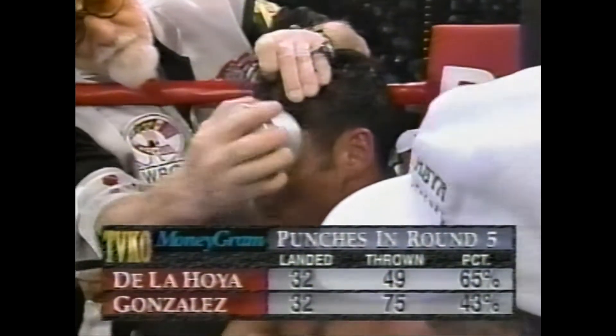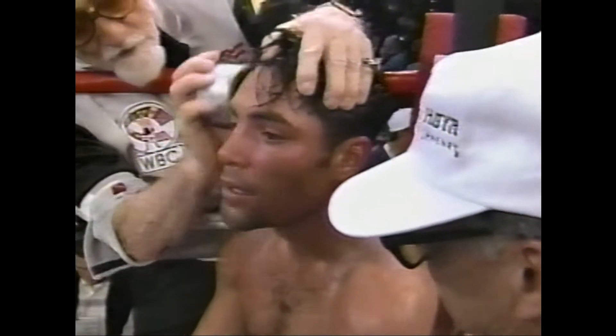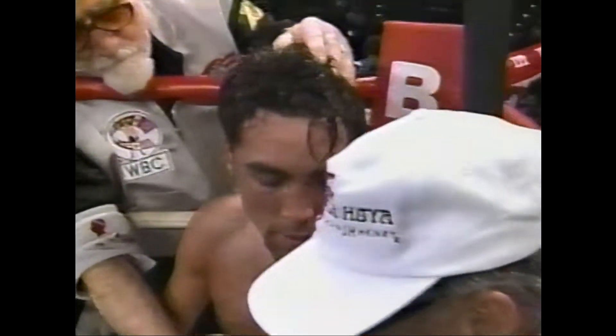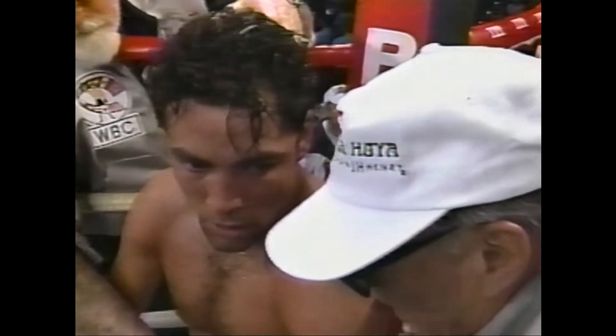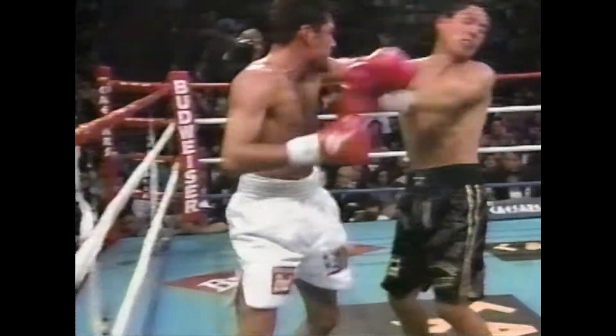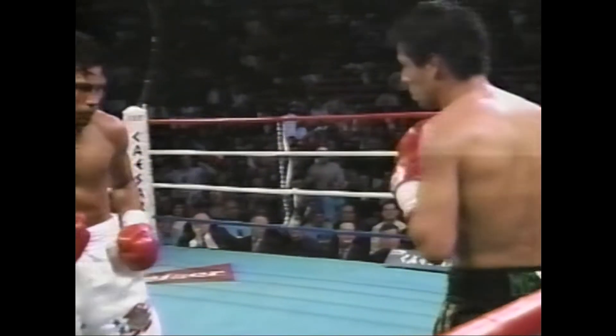Then hit him in the uppercut — that's the best shot. Make sure you pick him up with that uppercut. Here you will see the flurry of De La Hoya in that round with his amazingly quick hands. The big right followed by the left, putting Gonzalez on the defensive.